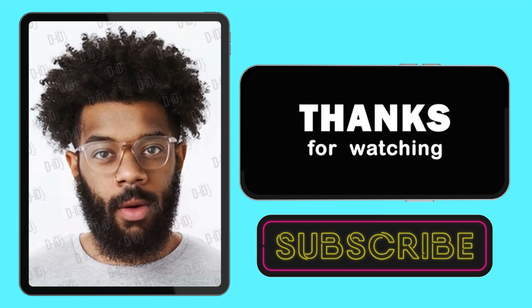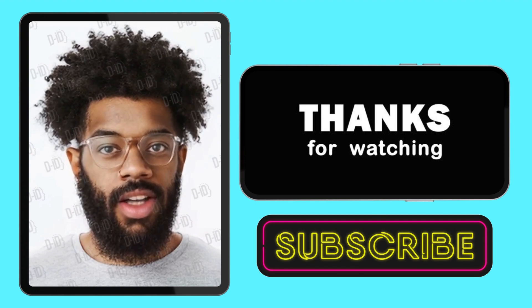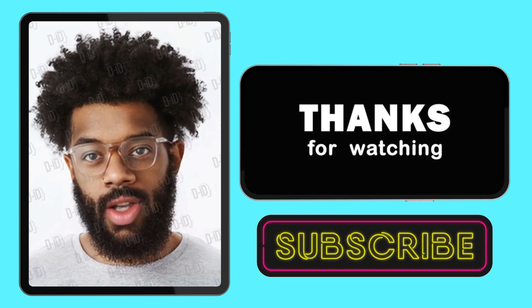If you found this video helpful, don't forget to like, share, and subscribe. Until next time, keep exploring and pursuing your passions.